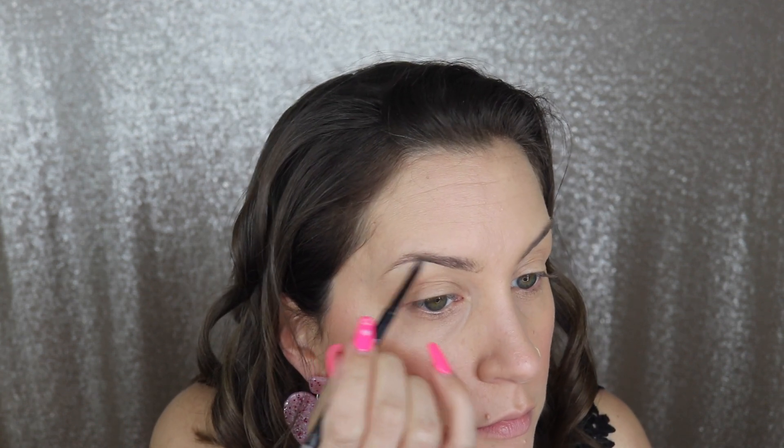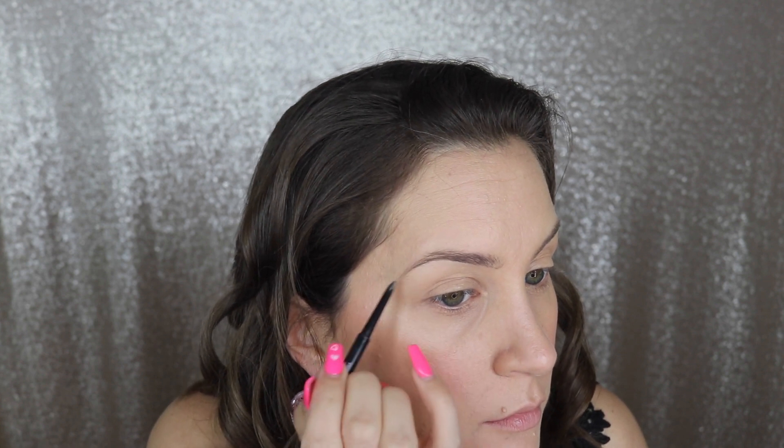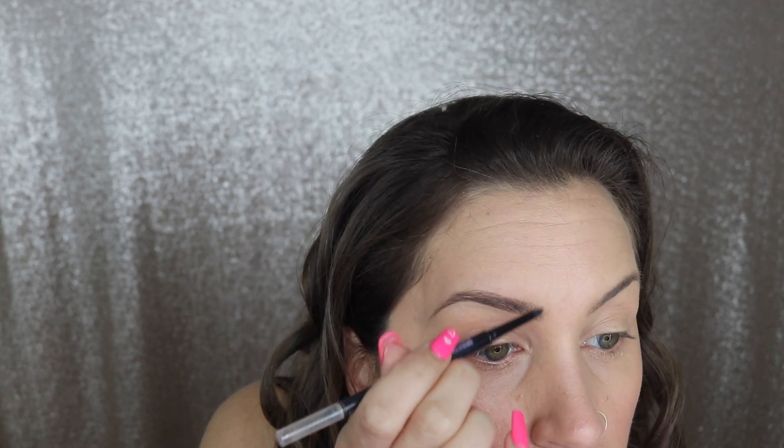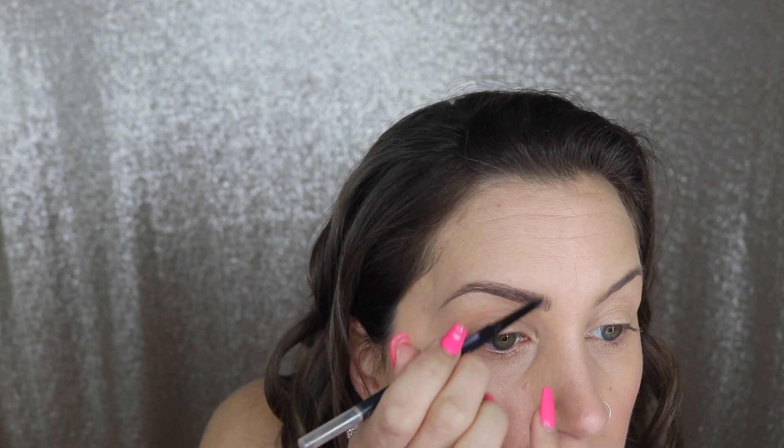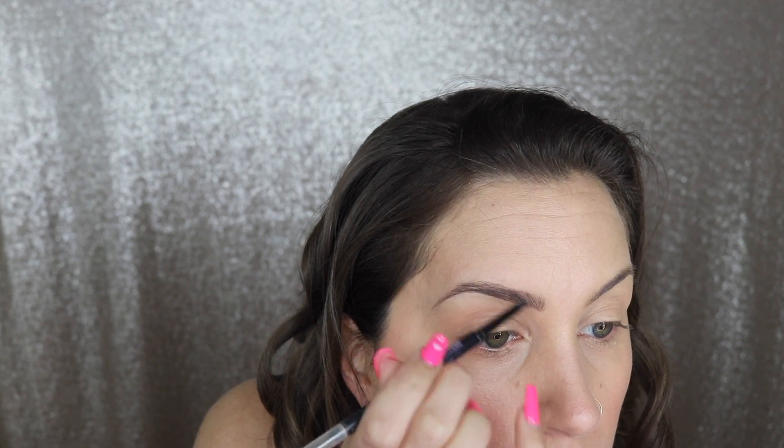For brows I'm using the Maybelline Ultra Slim pencil in the shade Deep Brown. This has been a favorite for a while — I love the skinny pencil because it gives you hair-like strokes so it makes your brows look really natural, and then it has a spoolie on the other side to blend everything out.